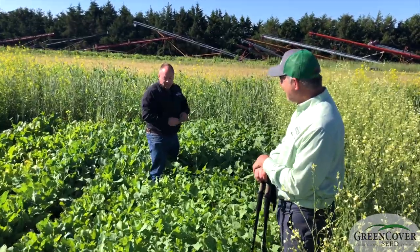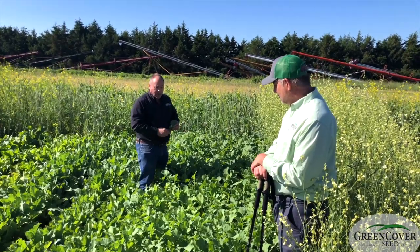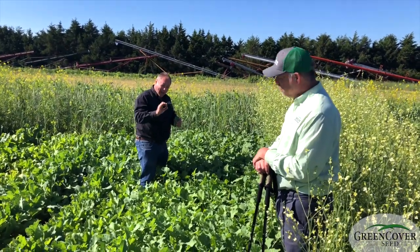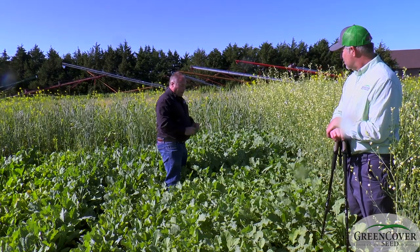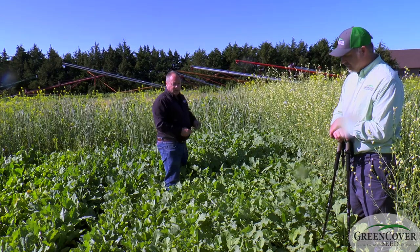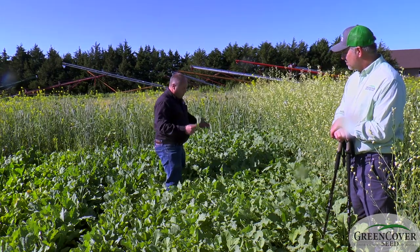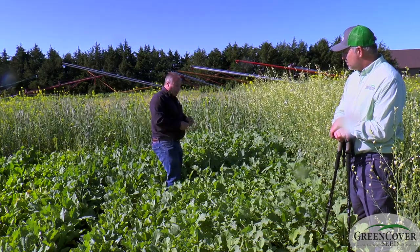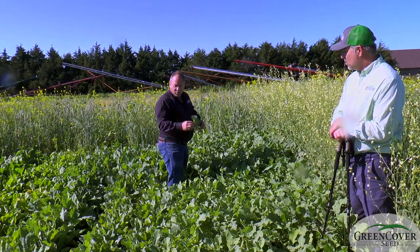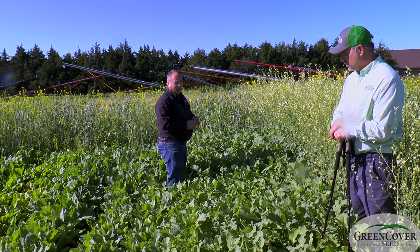This is a high protein snack that's easy to catch for upland game bird chicks right after hatching. It's also very palatable to deer, turkeys — just all kinds of wildlife really relish brassicas to eat. And also some of the brassicas are very attractive to these cabbage worms that provide an easy meal.